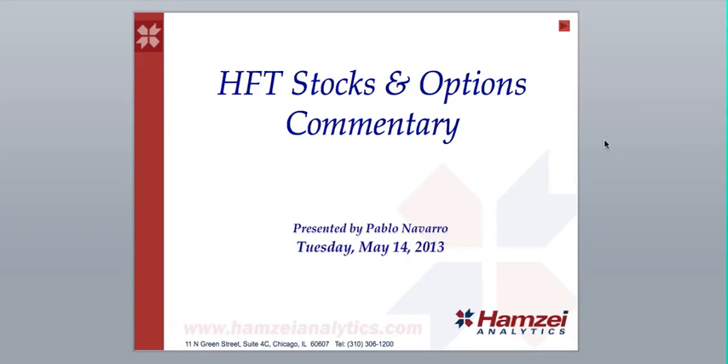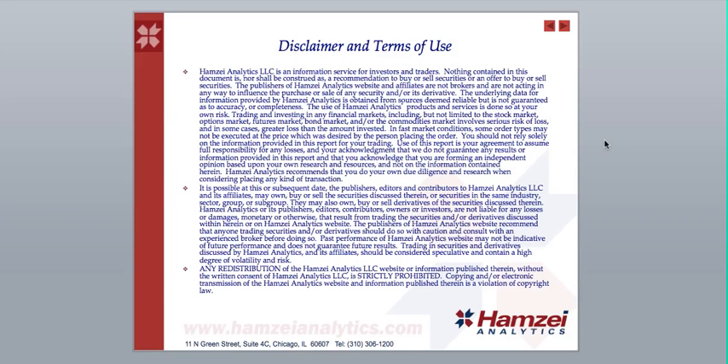Welcome to the HFT Stocks and Options Commentary. I'm Pablo Navarro. Today is Tuesday, May 14, 2013.